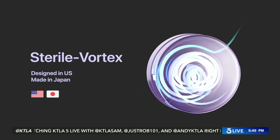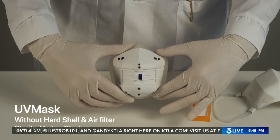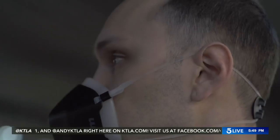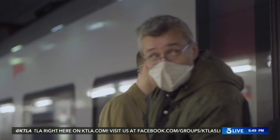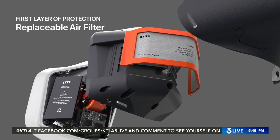The mask filters and purifies air 10 times faster than you can breathe, giving you clean, purified air in real time. Beyond purifying, the mask filters the air from air pollutants, dust, pollen, leaf mulch, tobacco, brush fire smoke, and droplets, they say.